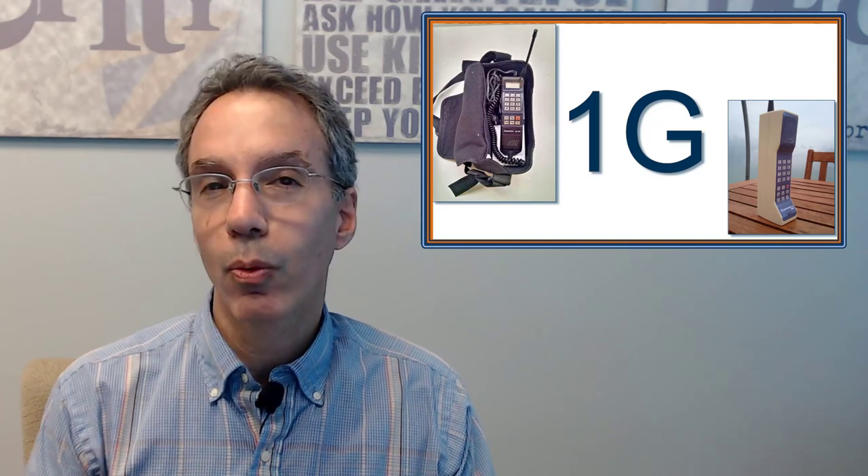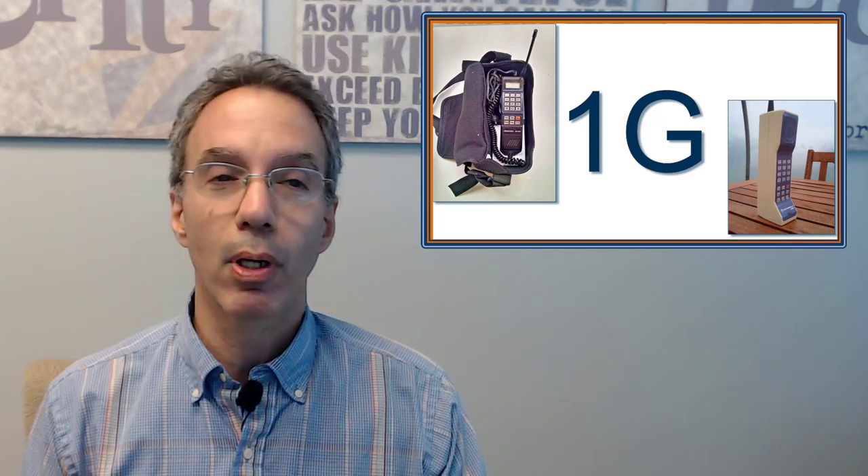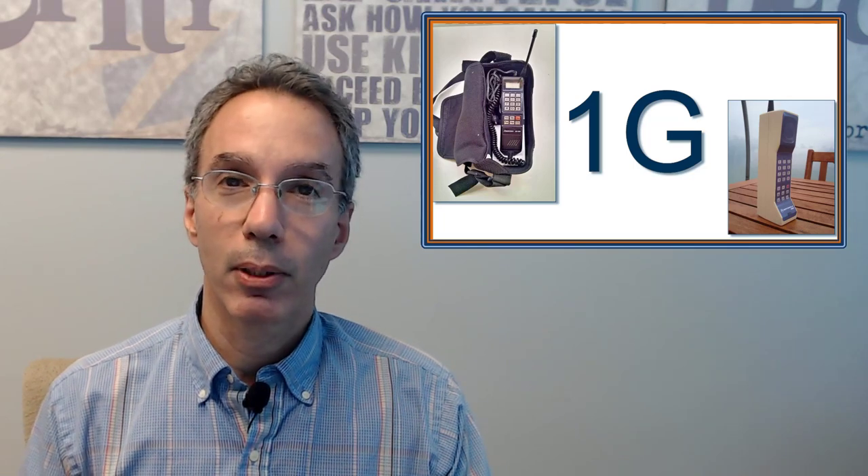So what exactly is 1G? The G doesn't stand for gigabits or anything like that — it's not bandwidth, it is generation. So 1G was considered the first generation of cell phone technology. It was kind of like World War One: we didn't call it World War One at the time because we didn't have the Second World War. It was called the war to end all wars, but obviously that was not the case, and thankfully 1G was not the G to end all G's — because while it was really cool at the time, it was pretty basic.